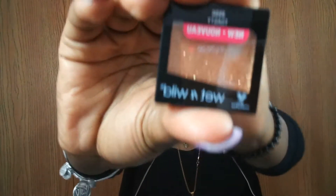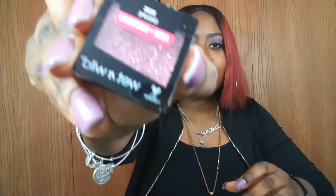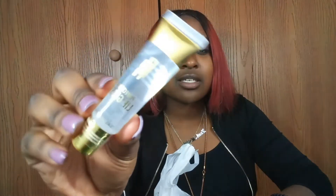I also got two glittery Wet & Wild colors. I got one in a glittery gold color called Toasty — it's a deeper gold, which is why I chose it — and another one called Groupie, which is a glittery pink-purple color. I'm excited to try those because I haven't really worked with glitters before. I forgot to get the NYX glitter primer though, so I still need to pick that up.